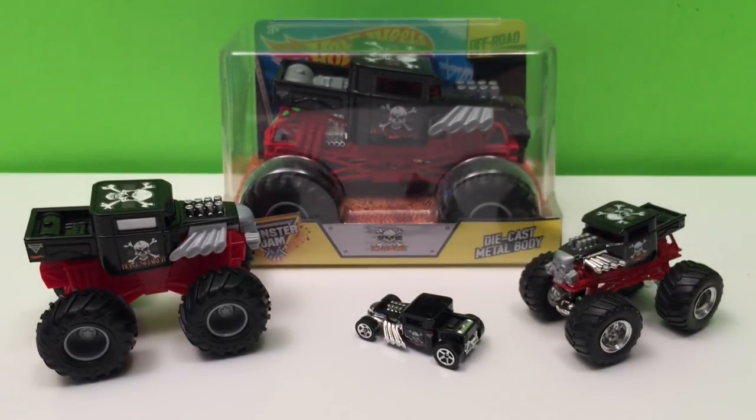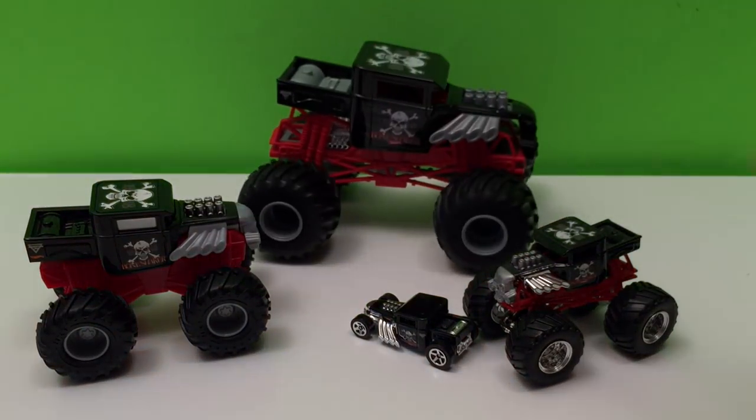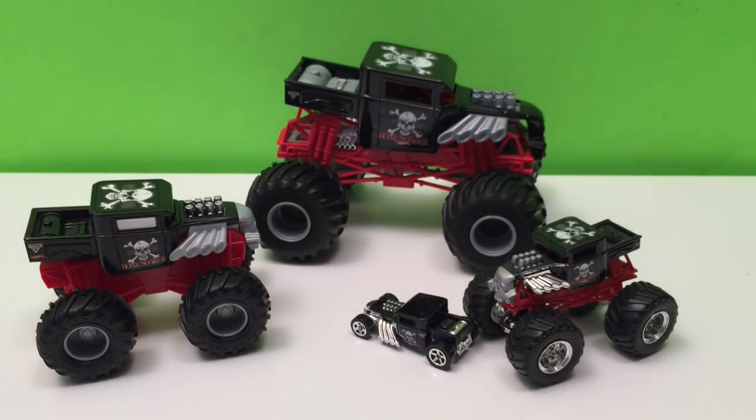First things first, let's take this 1/24 out of the box — there he is. Now we can begin because we've got all four sizes here. I'm going to start with the special one we haven't seen.